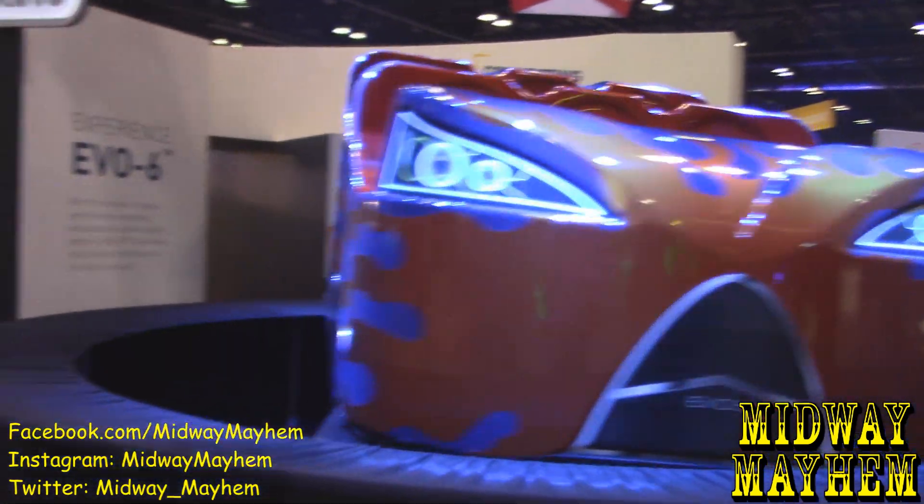For those in theme park ride development, you start with a creative group that comes up with the story and guest experience — copy, storyboards, all of that. It's determined at that point whether the attraction needs a tracked or trackless vehicle, and what sensation you want guests to feel: floating through space, sliding across ice. Our programmers then work with the creatives in development to ensure the guest experience matches the creative vision.